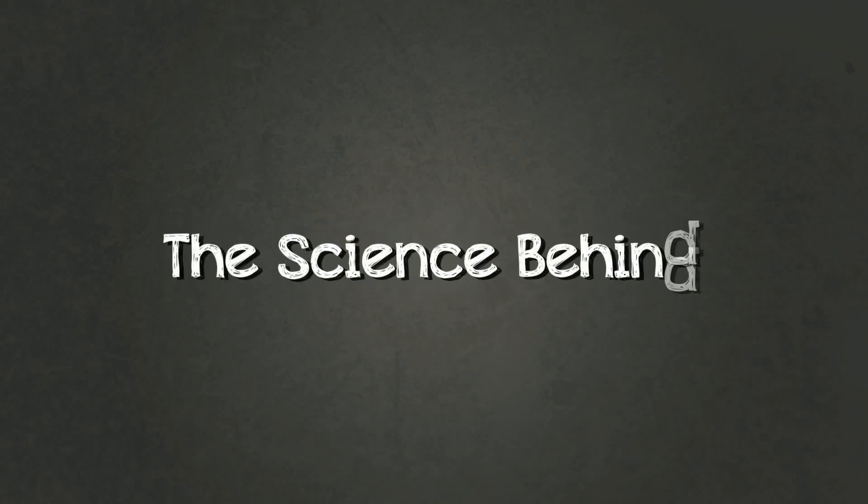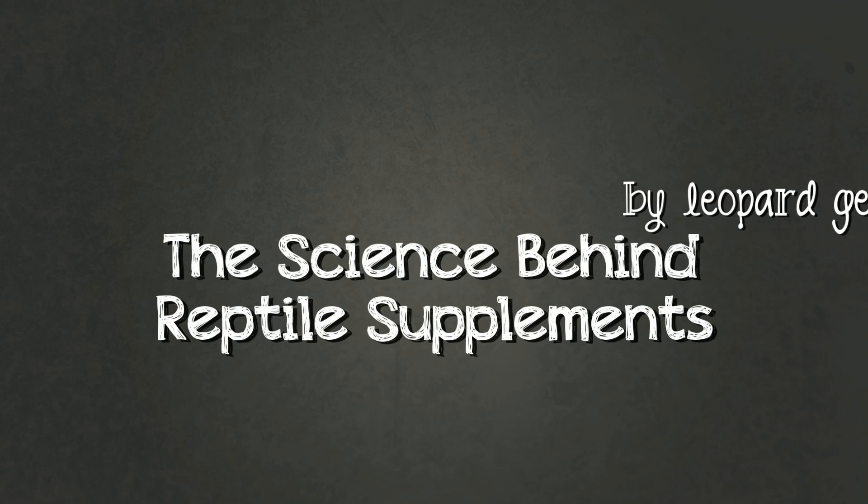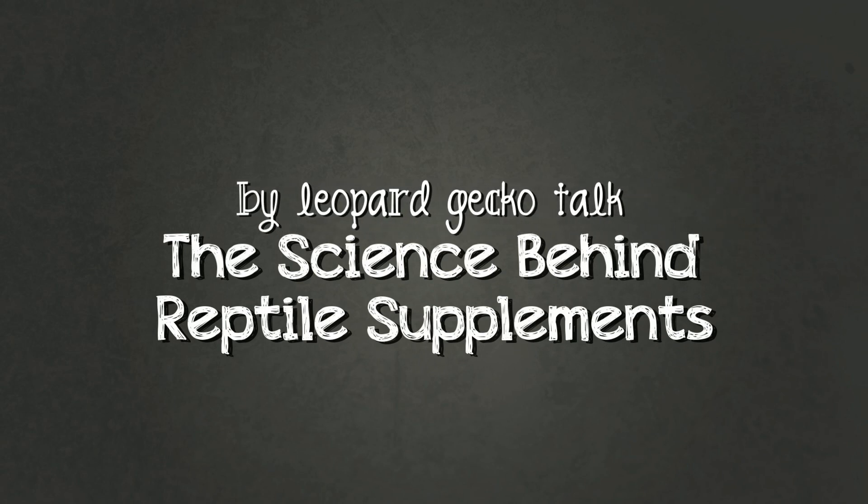I did a video the other day where I explained the basic guide to giving your leopard gecko supplements. In this video I'll attempt to explain what all these supplements do and hopefully you'll have a clear picture of why giving your gecko vitamins and minerals is so important.